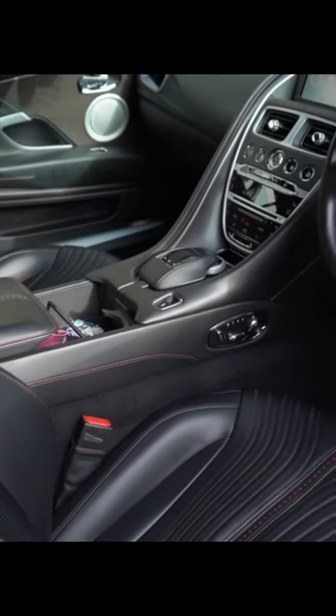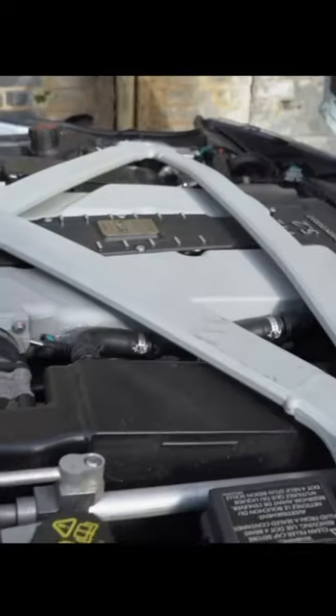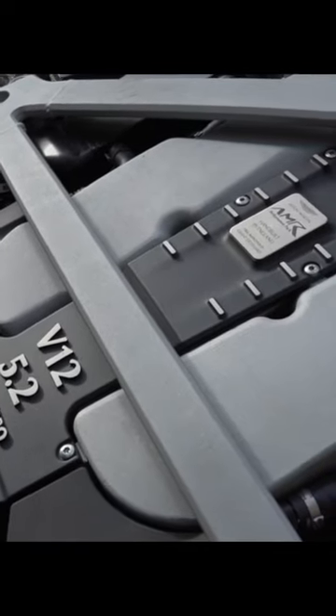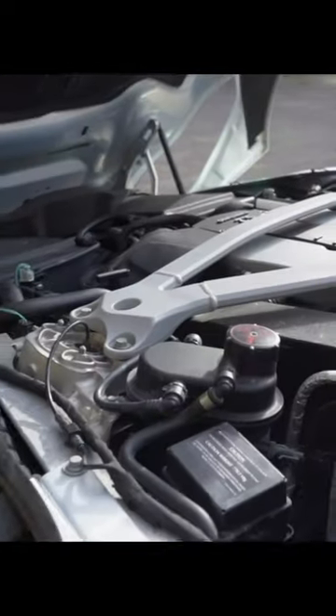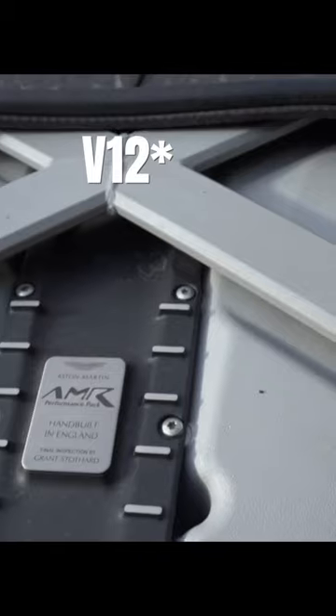Ladies and gentlemen, boys and girls, let me officially introduce you to the new build on Salvage Nation. It sounds so mental for me to say this — it is an Aston Martin DB11 5.2 V12 Twin Turbo.